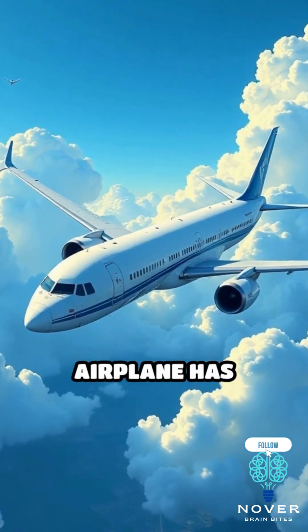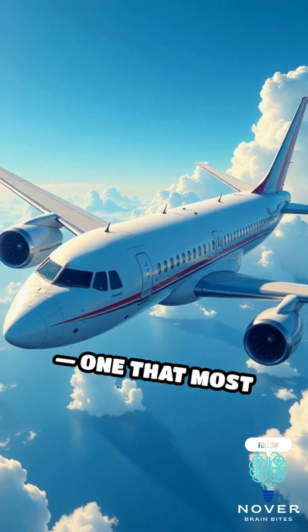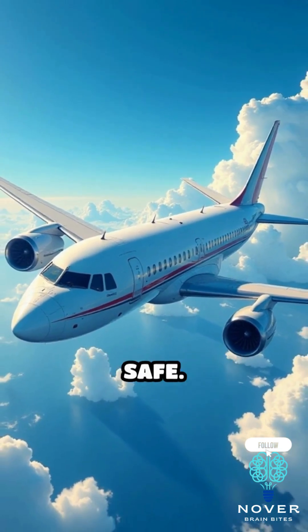Since then, every commercial airplane has adopted this crucial safety design — one that most passengers don't even realize is keeping them safe.